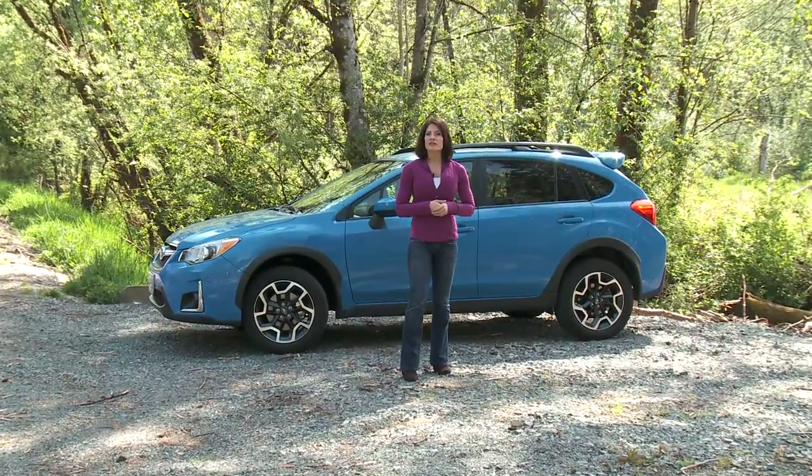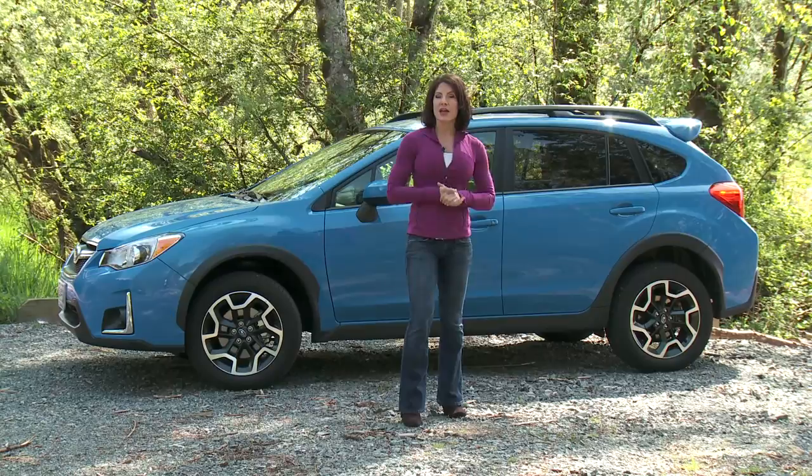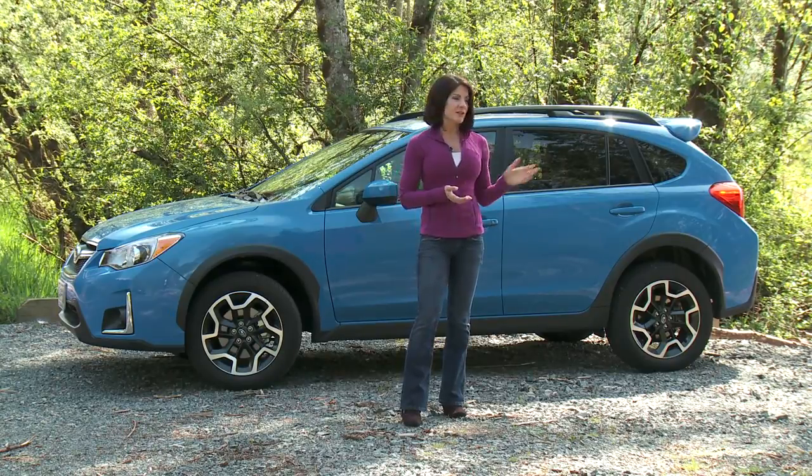The Crosstrek starts at just under $25,000 and tops out at roughly $31,000 when equipped with EyeSight. It's also available in some pretty cool colors. The Crosstrek is a fun commuter car that turns into a very capable backcountry crossover when you want to have some adventure.